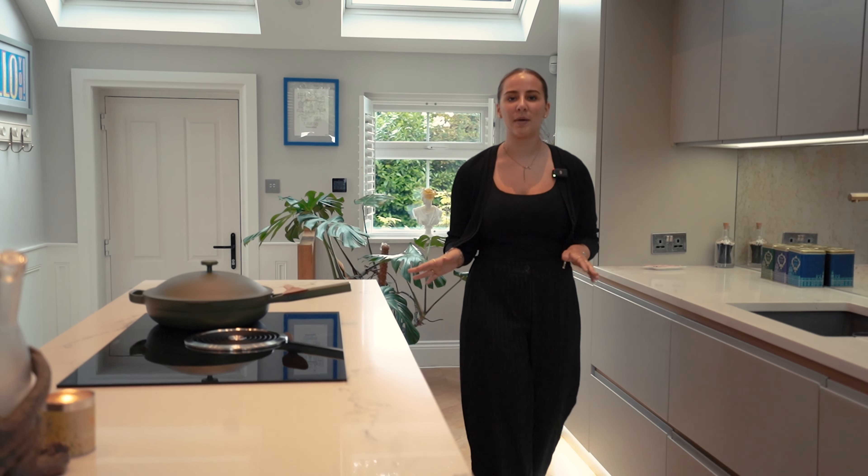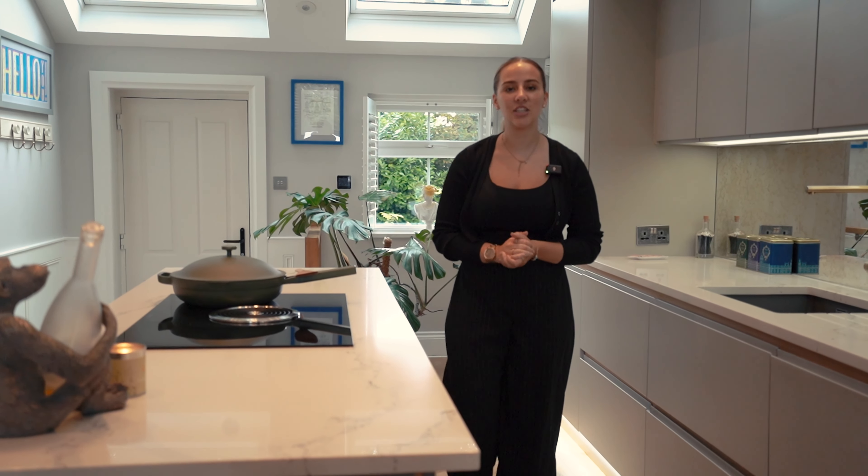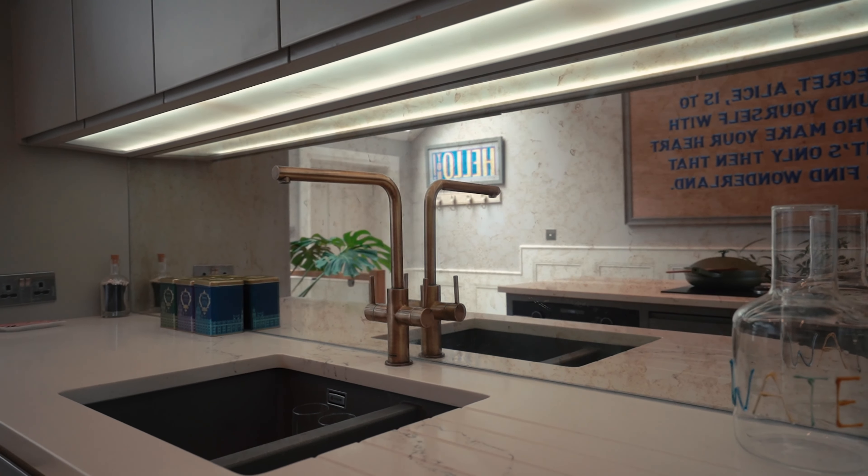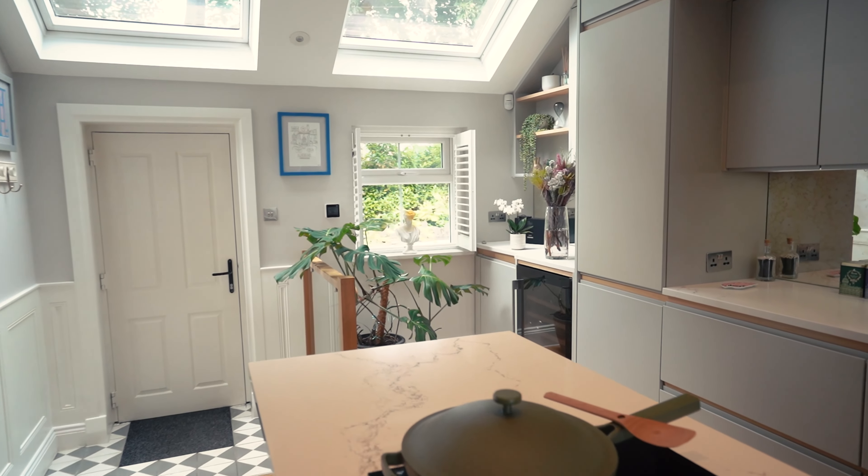You are immediately impressed by this high specification kitchen living dining room, including Caesar stone quartz worktops, integrated Siemens appliances, Bora hob, and underfloor heating.